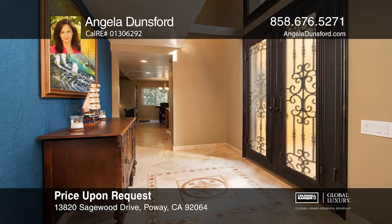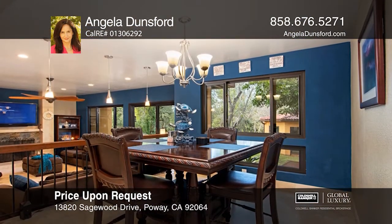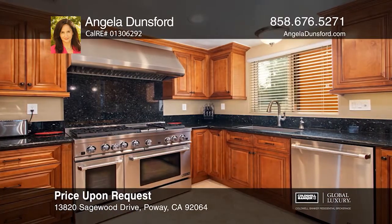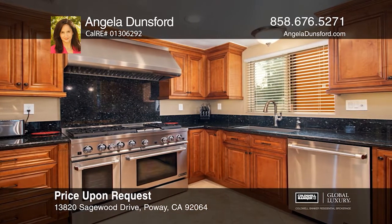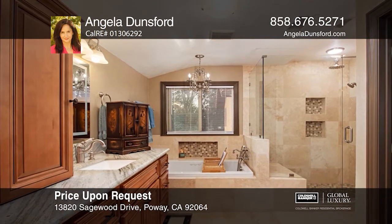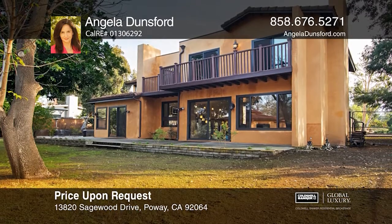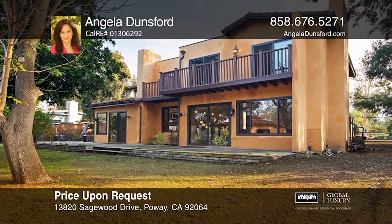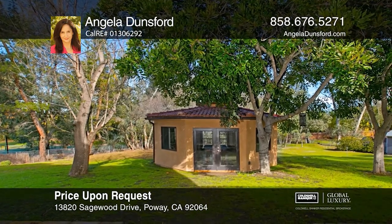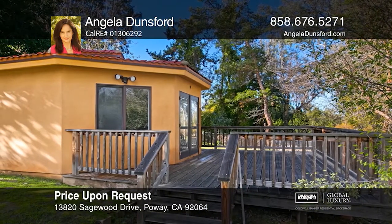Gorgeously remodeled, this 3-bedroom, 2.5-bath home offers endless possibilities on a just under 1-acre lot with a detached approximately 300-square-foot building. Interior features include travertine flooring, an updated kitchen and baths with newer wood cabinetry and light fixtures throughout. RV parking, a half-basketball court, and front landscaping with an irrigation system complete the outdoor amenities. It's conveniently located in the award-winning Poway Unified School District. See it in person by calling Angela Dunsford.